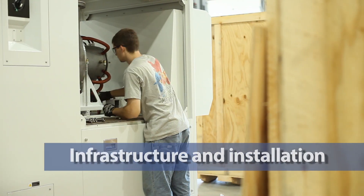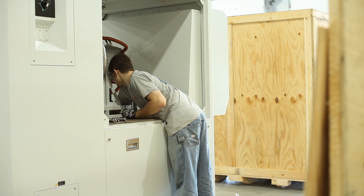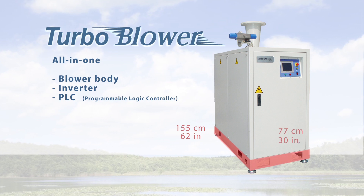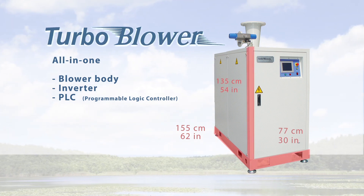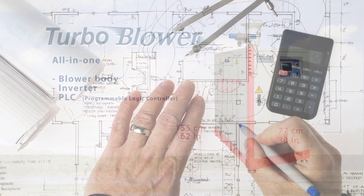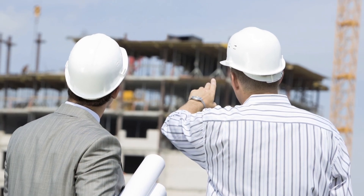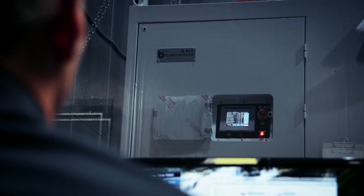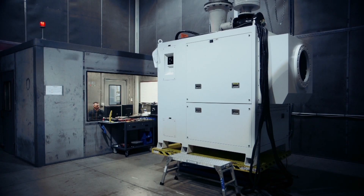Infrastructure and installation: the unit is compact. The typical model is just 155 cm or 62 inches in length, 77 cm or 30 inches wide, and 135 cm or 54 inches tall. Construction costs are also an important issue — thanks to its compact size and limited vibration, the turbo blower requires no special foundation work. The older technology is large; ours is small. The older technology is noisy; ours is not as loud and intrusive, and the cost savings is pretty extraordinary.